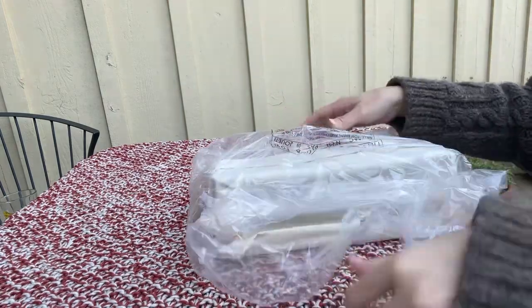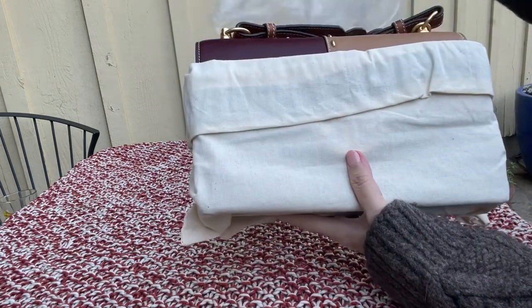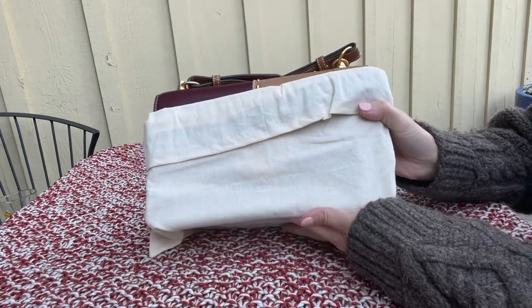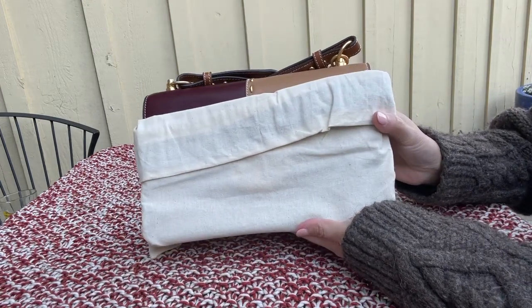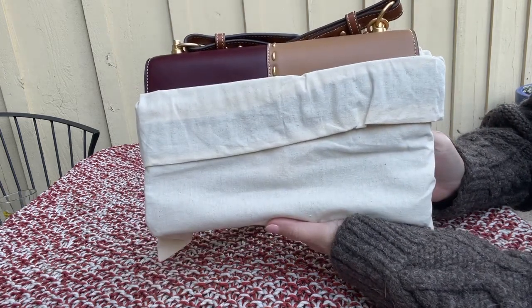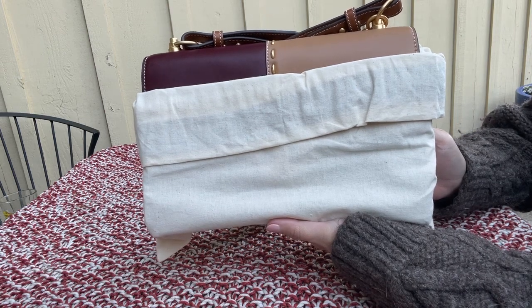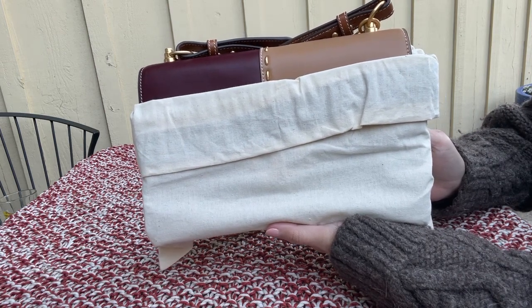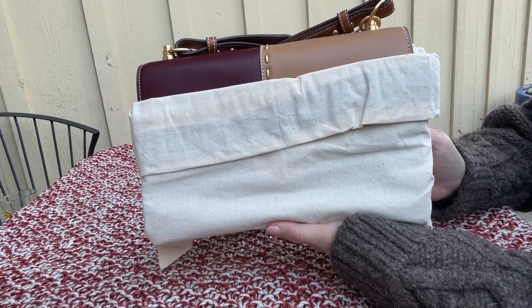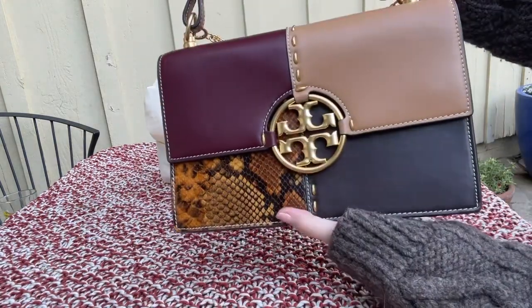I have never purchased from Rue La La before — I had their app but never actually purchased from them. They have $9 shipping, so it's not free shipping, but once you pay that $9 shipping you get free shipping on your next order for a month. So if you decide to buy another item within the next 30 days, you'll get the shipping for free.